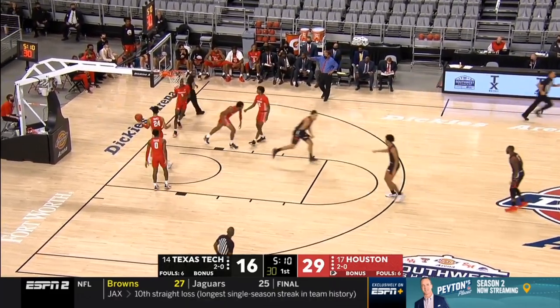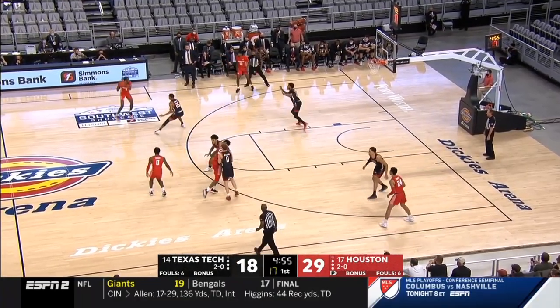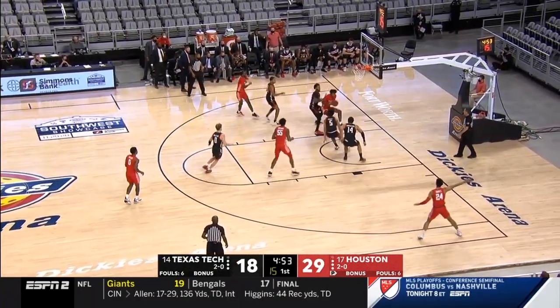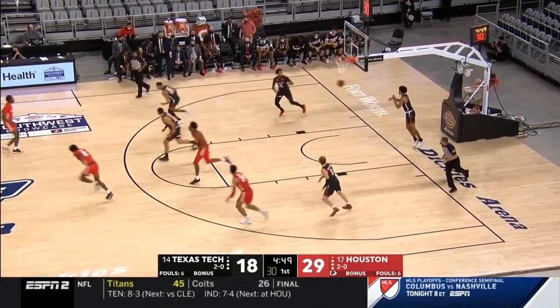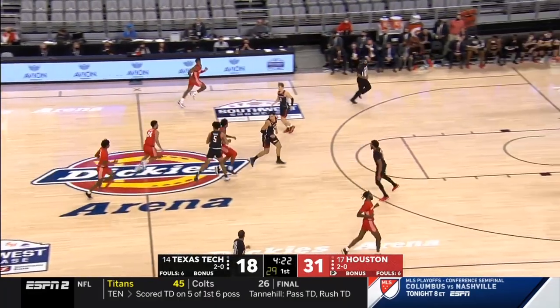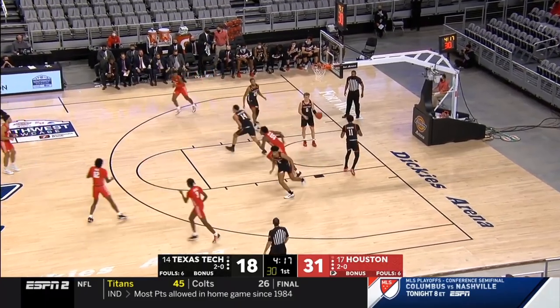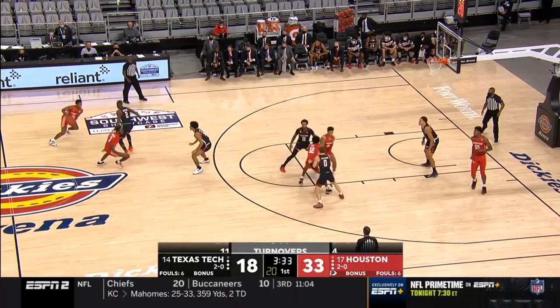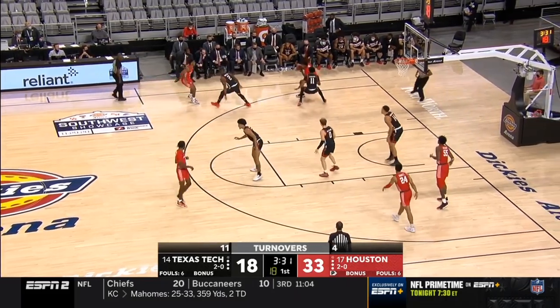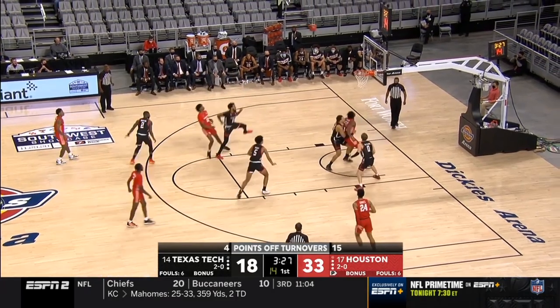Offensive rebound. Santos-Silva. Rolls the baseline — got caught up along the baseline and turns it over. Free throw line once again — over 11 times. Houston is five of ten on three-point shooting, and they've opened up this 33-18 lead with three and a half minutes left.